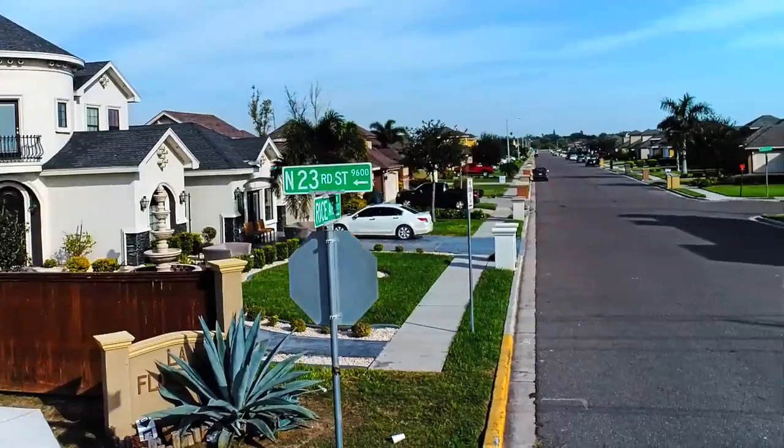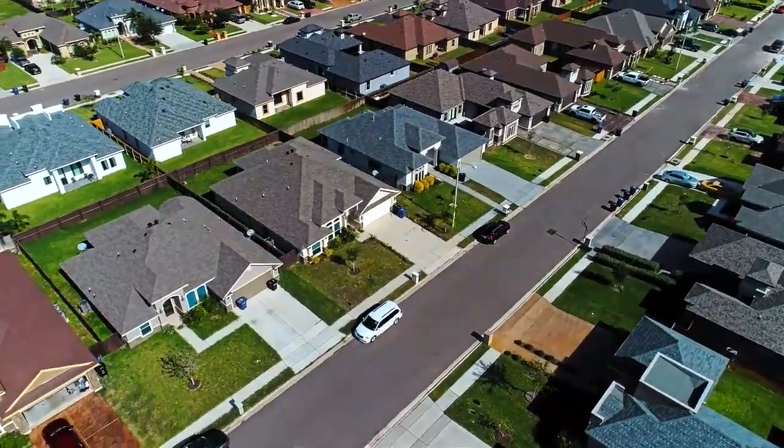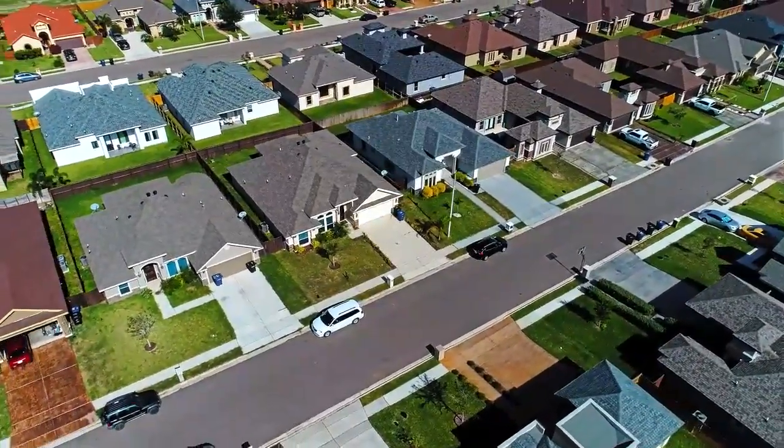Just north you will find the University of Texas RGV campus, home of the impressive and only medical school south of San Antonio — the UT RGV School of Medicine.